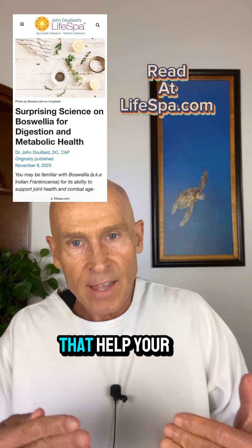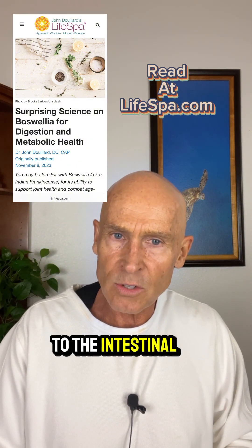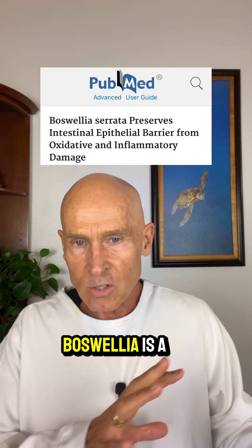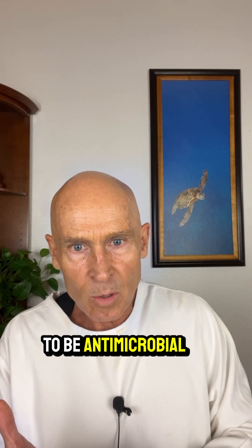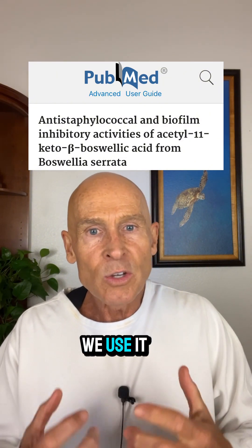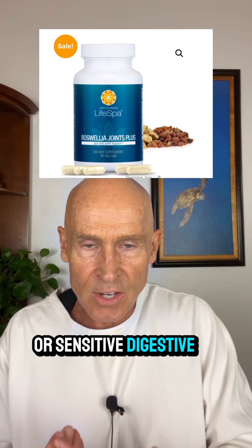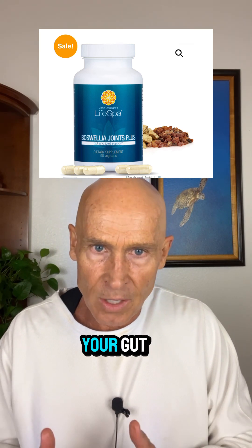Most things that help your joints are actually very harmful and irritating to the intestinal microbiome. And that's where Boswellia is a completely different agent. It's been shown to be antimicrobial for undesirable bugs, and it breaks up biofilm in your gut. We use it for the most serious and irritated or sensitive digestive issues because it's so beneficial for the health and integrity of your gut.